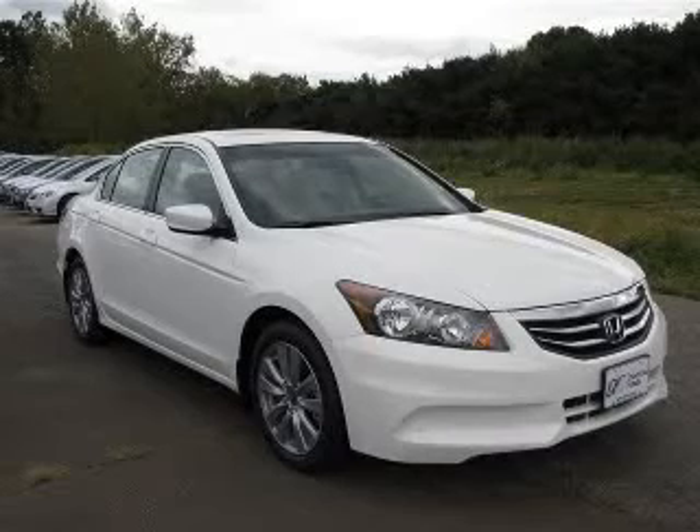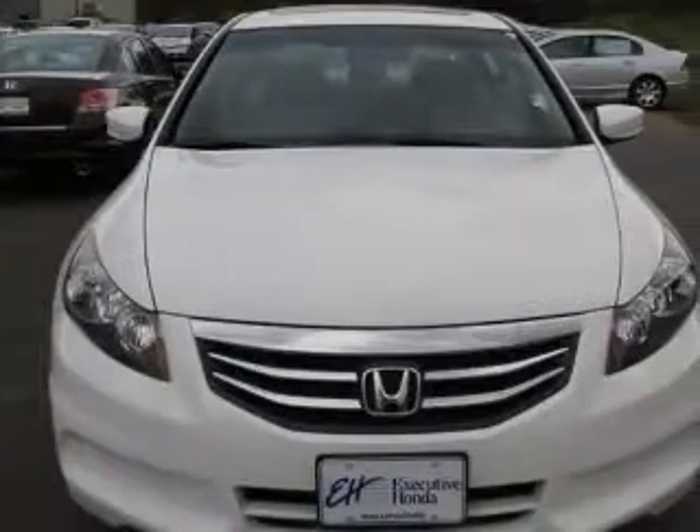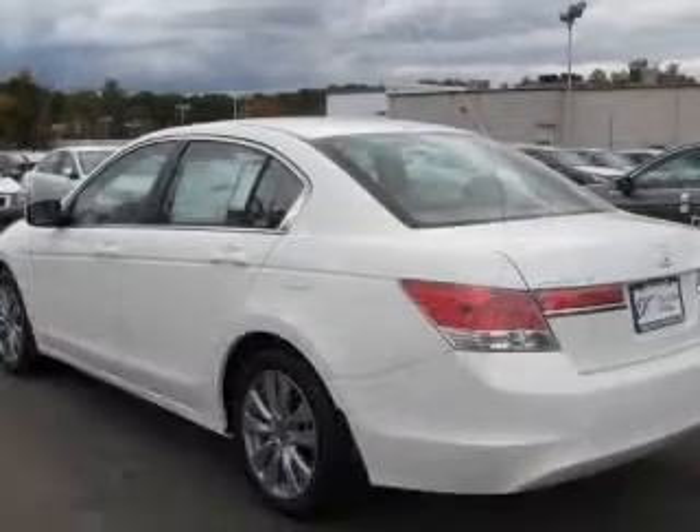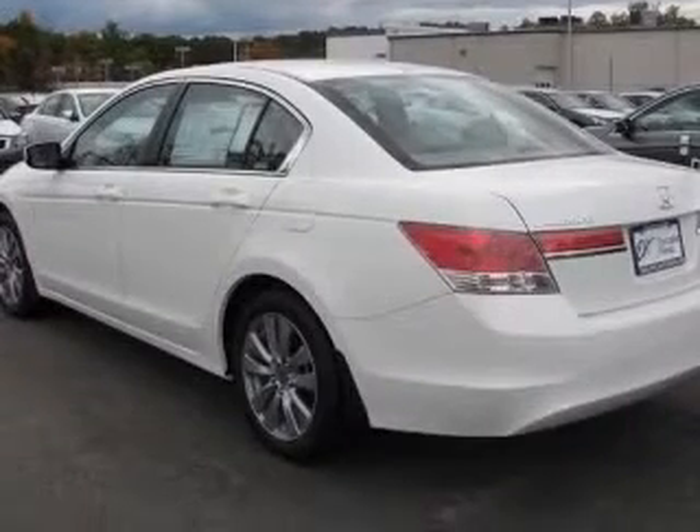We are proud to present this excellent new 2011 Honda Accord. This Accord has a four-cylinder engine and an automatic transmission. This vehicle has a taffeta-white exterior and includes the following options: